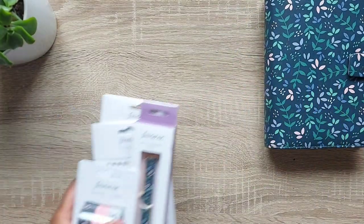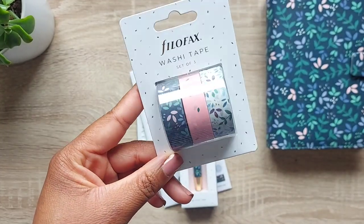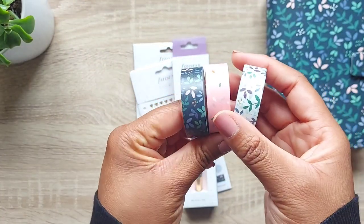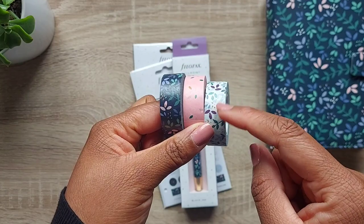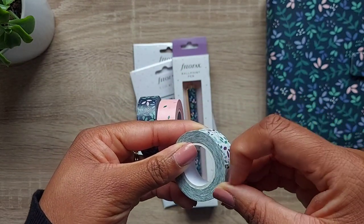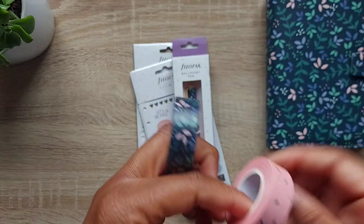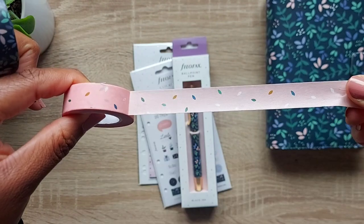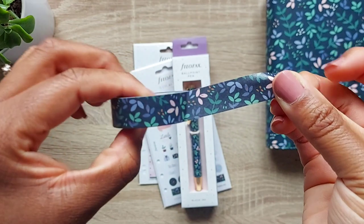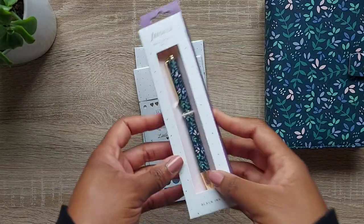Because I'm all about matchy matchiness, let me show you more items from the collection. First, the washi tape — as far as I know this is the first time Filofax has ever done washi tape, and they've done a fantastic job. You get three designs: a white version of the Garden design, a pink speckled design with a gorgeous gold speckle addition, and a blue design which is absolutely gorgeous.